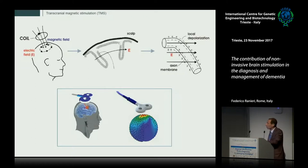If we deliver TMS with a focal coil, you can see from this modeling study how the electric field is limited to a restricted area of the cerebral cortex. We can be quite focal in the stimulation with a good spatial resolution of about one centimeter, which is midway between the MRI and EEG resolution.